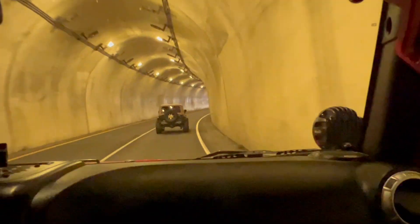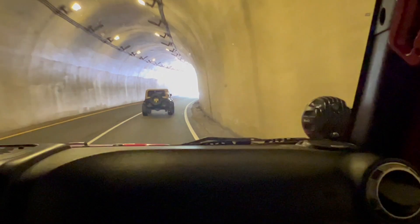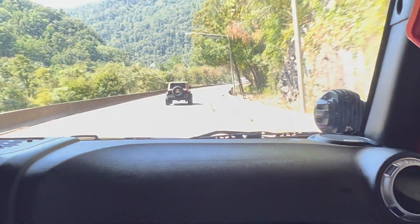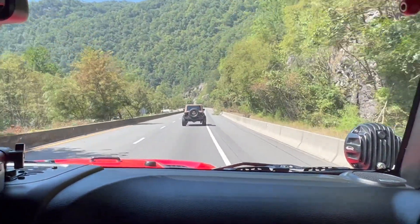Oh my goodness, how about that? And here's the sunlight — ready to be blinded. That's not so bad on the screen, I guess it auto-adjusts and all that.